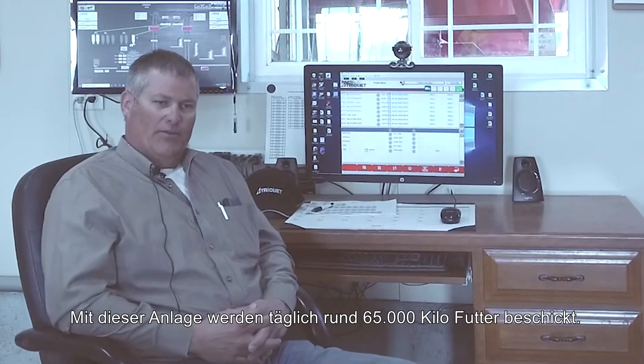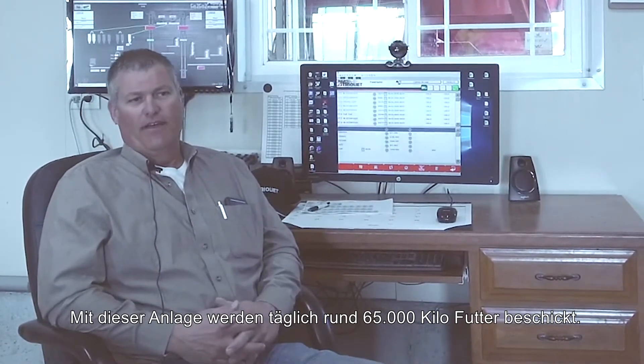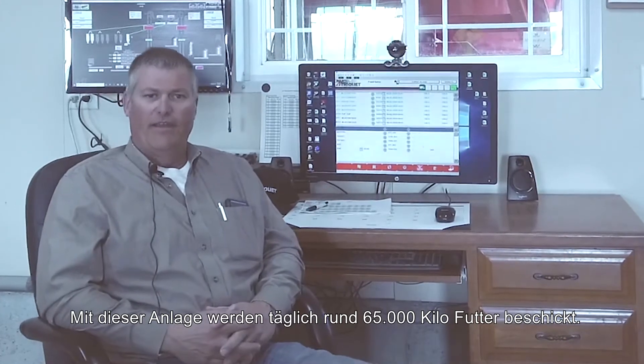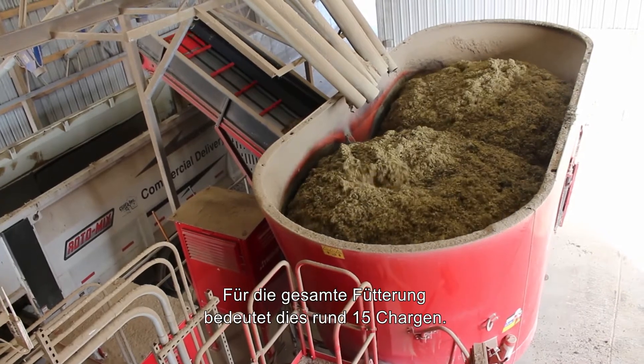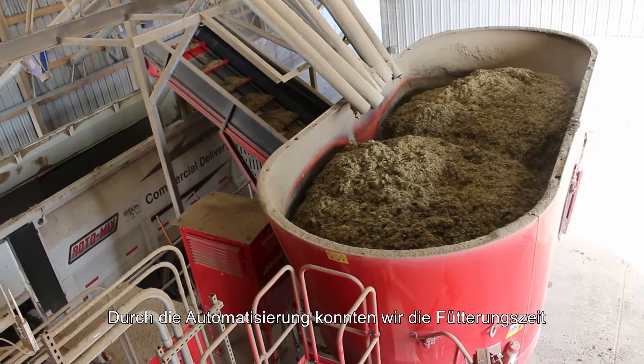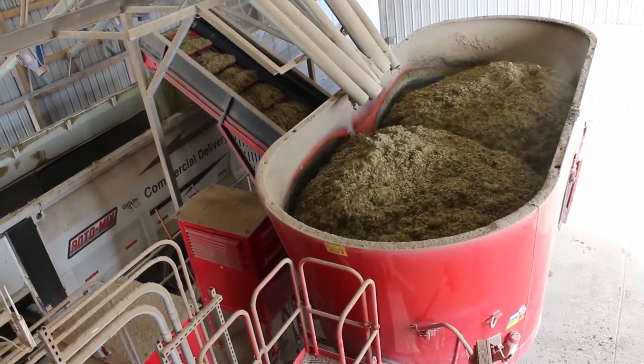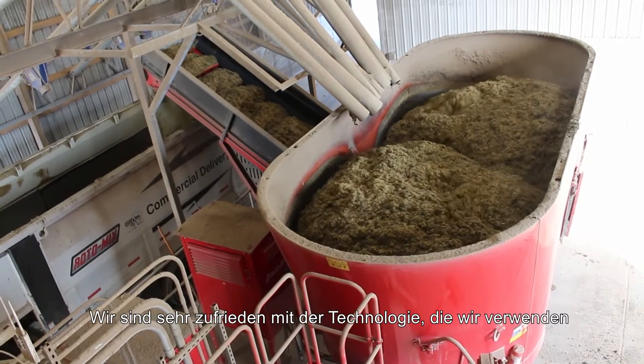Out of this facility here, we make about 127,000 to 130,000 pounds of feed a day. That's comprised of about 15 batches to get everybody fed. And we've been able to reduce our feeding time by about two to three hours a day by letting automation work in our favor.